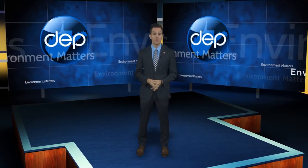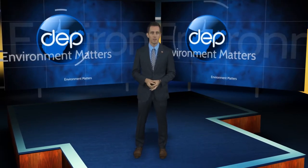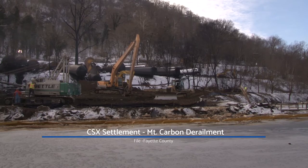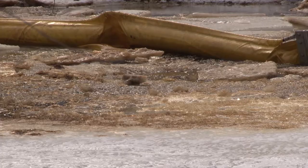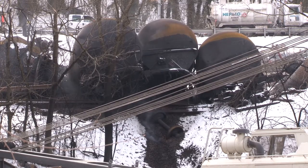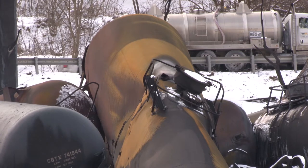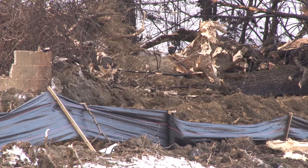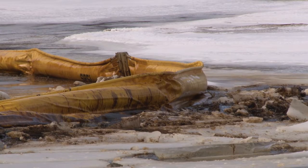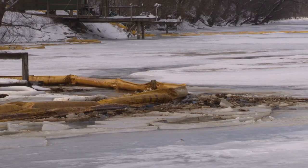CSX Transportation has reached a settlement with the state of West Virginia, the EPA, and the Justice Department over that 2015 derailment and oil spill at Mount Carbon. CSX resolved its liability for state and federal water pollution violations related to this incident. Under the terms of the settlement, CSX will pay penalties of $1.2 million to the United States and $1 million to the state of West Virginia. On February 16, 2015, a CSX train with 109 rail cars derailed in Fayette County at Mount Carbon. 27 tank cars, each carrying about 29,000 gallons of Bakken crude oil, derailed with about half igniting. The resulting fire and explosions destroyed an adjacent house and garage. A state of emergency was declared, shutting nearby water intakes and forcing residents from their homes. The proposed settlement is awaiting final court approval.